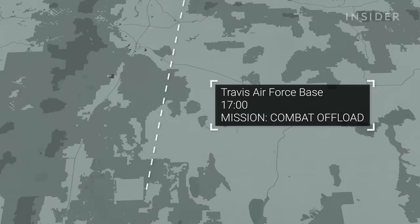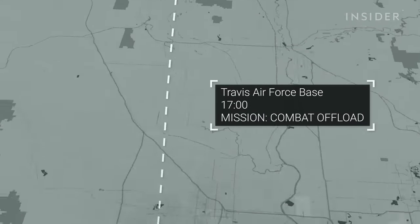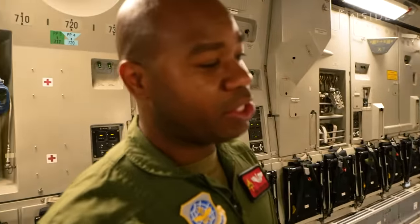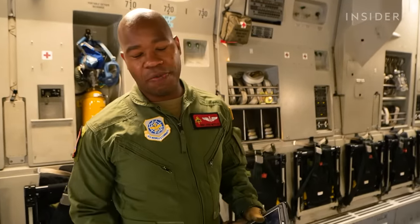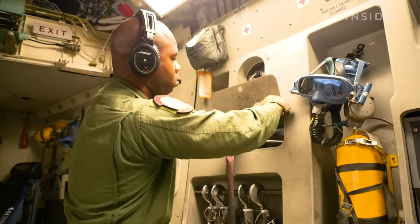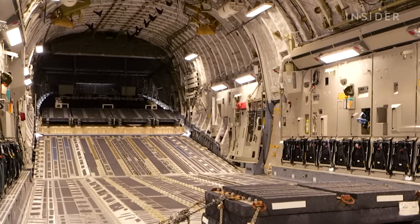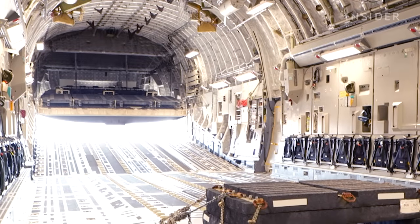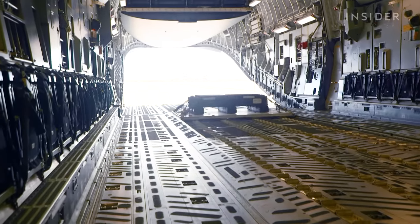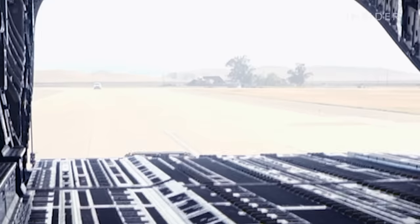The final mission: a combat offload back at Travis Air Force Base. Basically, we're simulating an expedited offload — typically used when we don't have the equipment to do a standard download or we have to get in and out really quickly, maybe from a hostile location. Once we release the locks, we'll call brakes released to the pilots, they'll hit the throttles, release the brakes, and the pallet will roll out of the aircraft. We'll call load clear, close up, and get out of there.